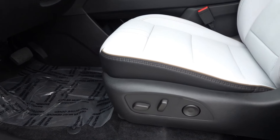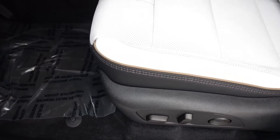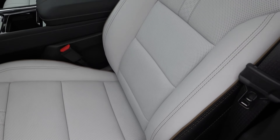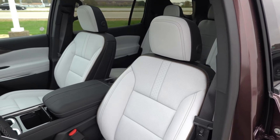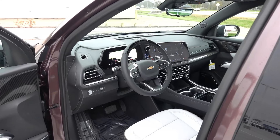Coming to the driver's seat, you have a full power driver's seat with four-way power lumbar. You can see the brown accent stitching and piping with the lighter insert and then the black leather on the outside. These seats look absolutely stunning in person, especially with this exterior color.